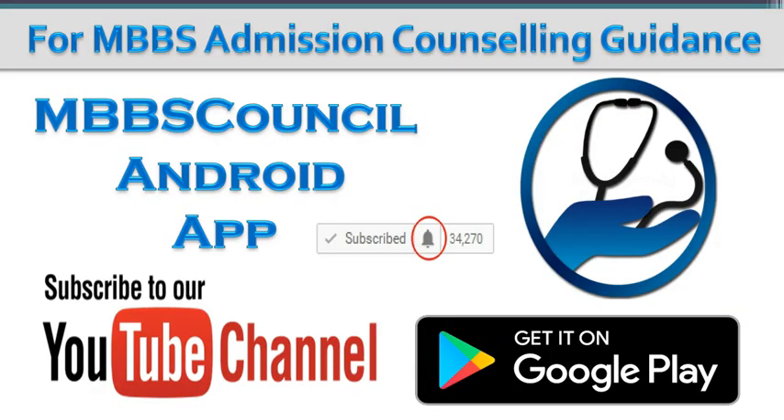This brings us to the end of this video. Every year students struggle during the counseling time because of the lack of guidance. The MBBS Council app helps you to choose the right medical college based on your score. Download the MBBS Council app so that you don't miss any important analysis during counseling time.